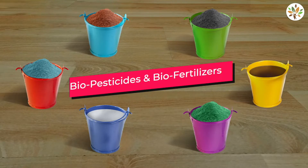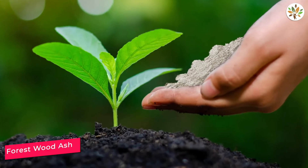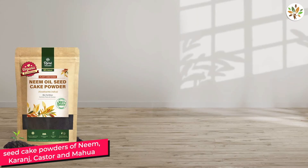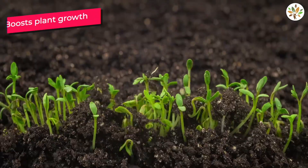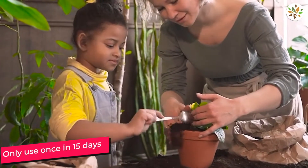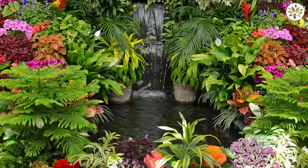It's fortified with bio-pesticides, bio-fertilizers, seaweed, forest wood ash, and seed cake powders of neem, karanj, castor, and mahua that'll boost plant growth.